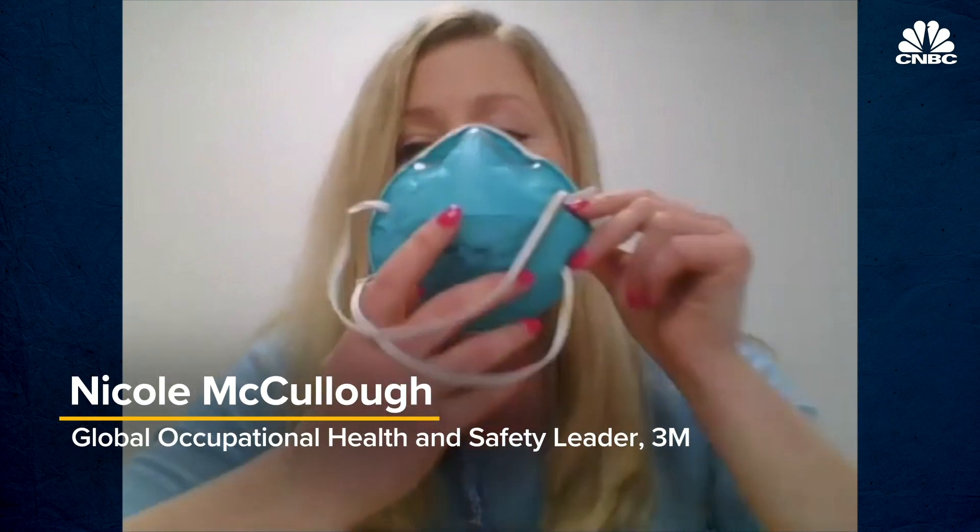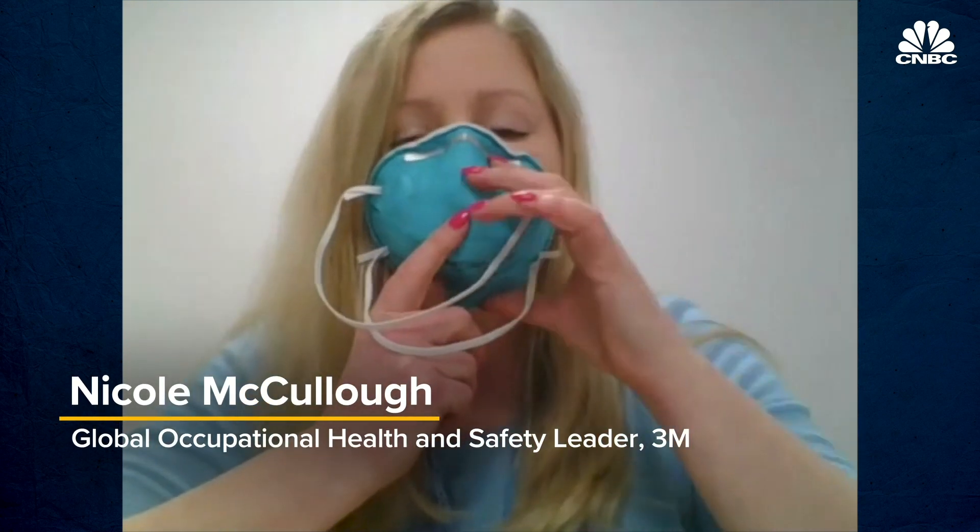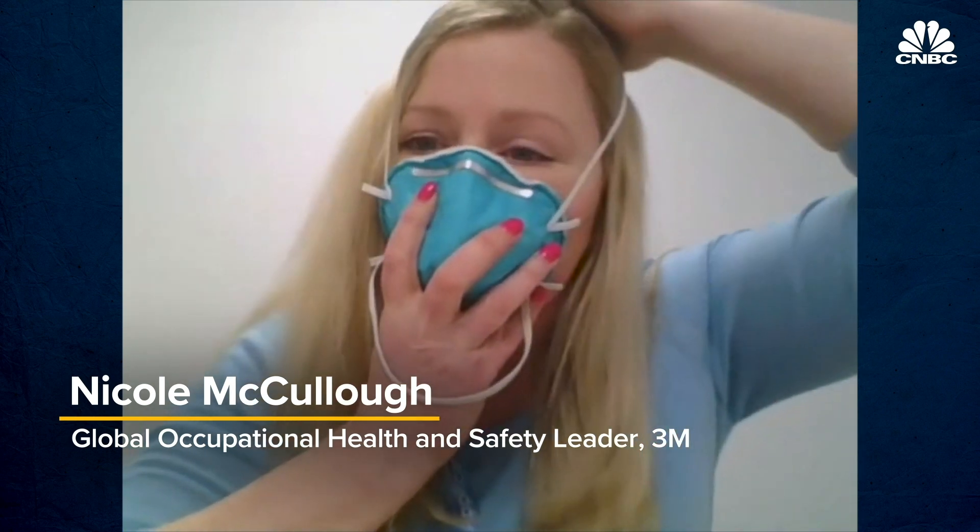Respirators, when you put them on, are designed to seal to your face — it's touching my face all the way around. These headbands help keep it tight to my face. It doesn't need to be digging way into my face, but it needs to touch the edge of my face. And that's the really important thing for any respirator, whether it's brand new or whether it's been decontaminated five times — to make sure you still have that seal.